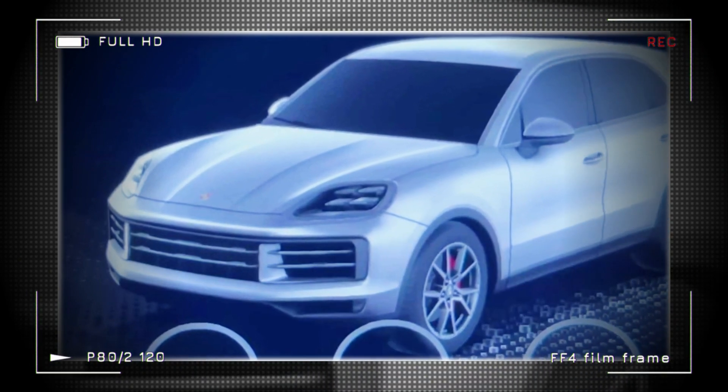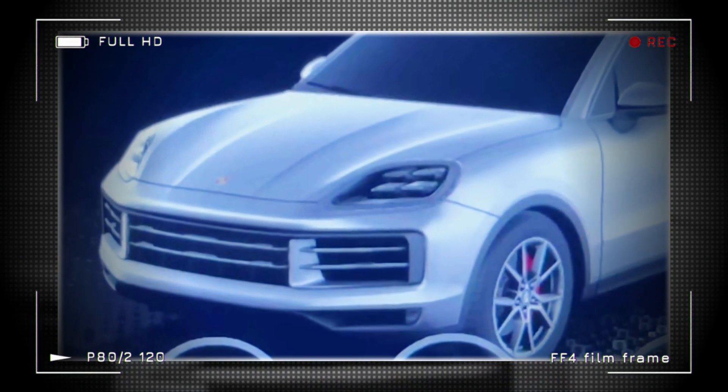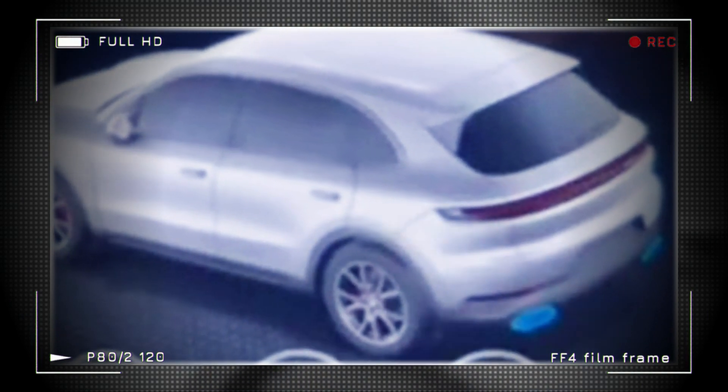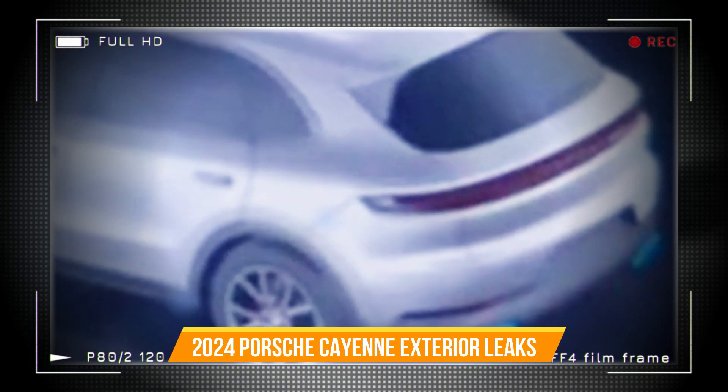The 2024 Porsche Cayenne will be unveiled on April 18th, but some European publications have already been given a tour of the cabin, including renderings of the SUV's exterior modes displayed on the screen.